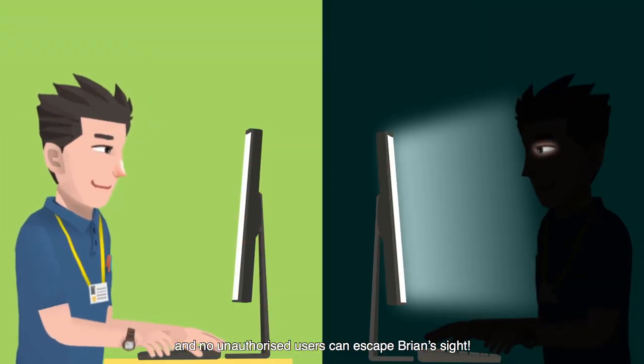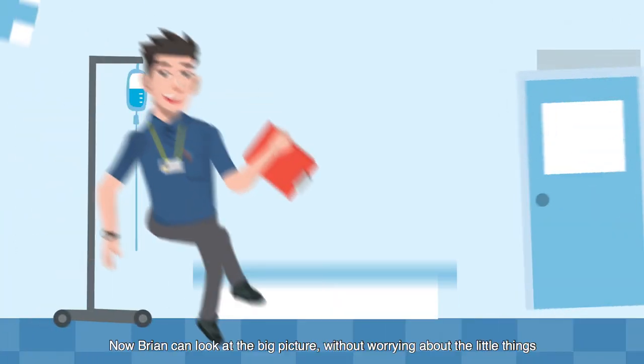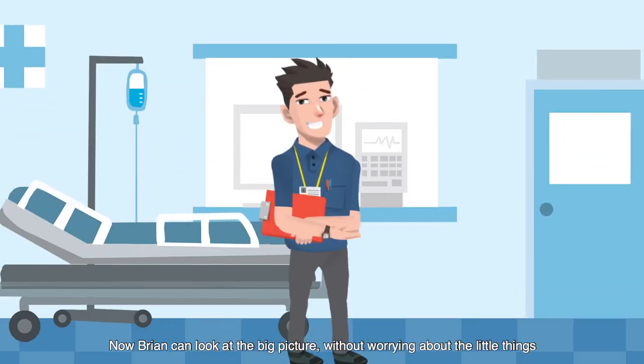No unauthorized users can escape Brian's sight. Now Brian can look at the big picture without worrying about the little things.